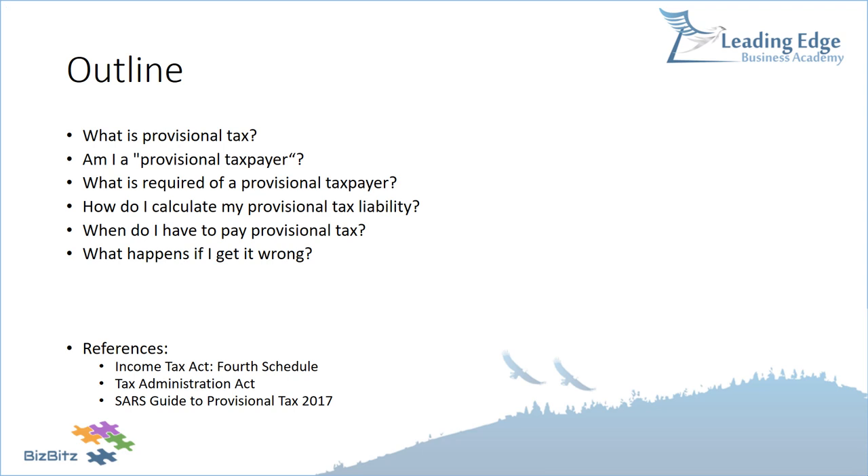What I'm going to be covering today is: what is provisional tax, how do I work out if I'm a provisional taxpayer, what's required of me, how do I calculate my provisional tax liability, when do I have to pay, and what are the sanctions, penalties, and interest if I get it wrong.